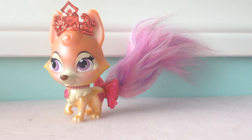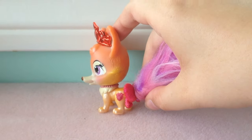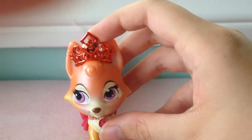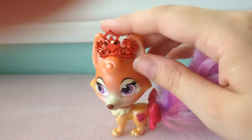Here is Nuzzles — she is Sleeping Beauty, or Aurora's, fox. She has a poofy fox tail which is purple and pink, a pink bow at the base of her tail, an orangey-red crown which I think is really pretty, purple eyes, and little hearts. And her head turns.